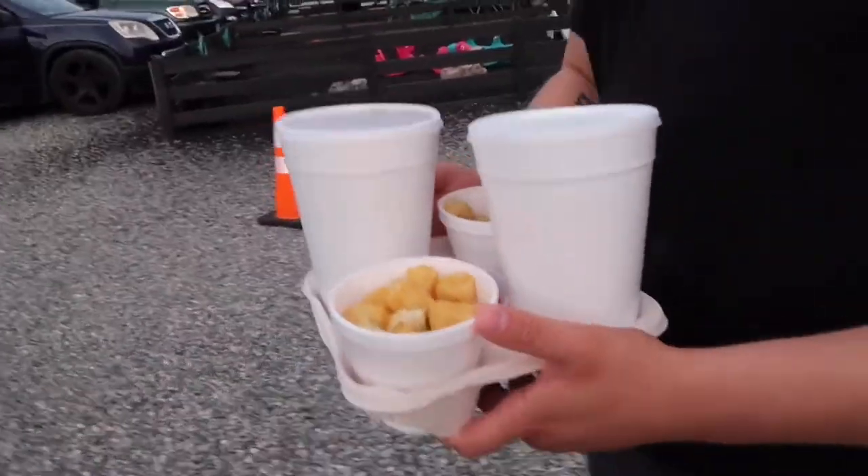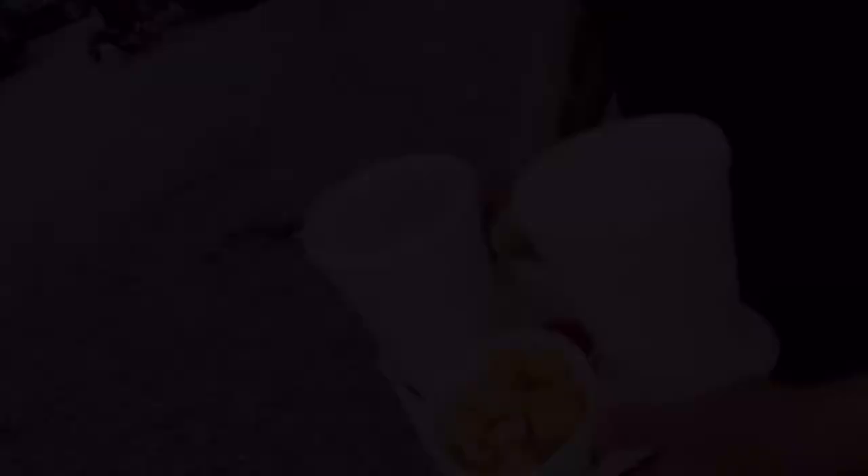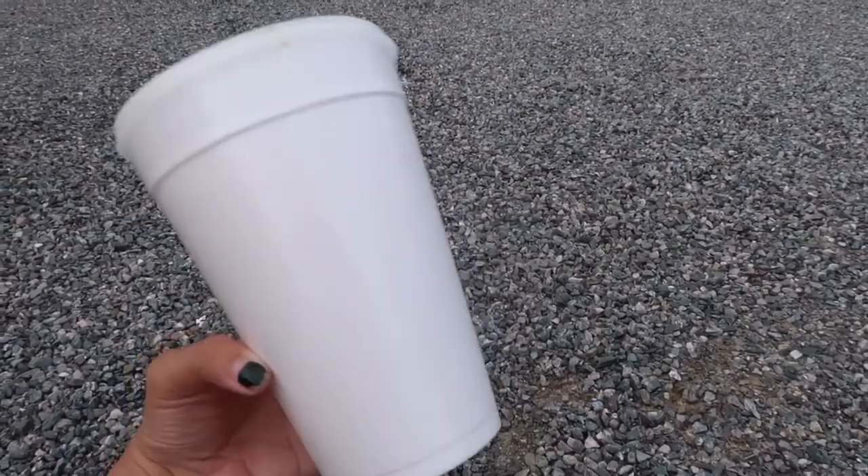The tater tots are never oily and they taste great. The popcorn isn't hot or fresh, but I understand they probably do that in advance.